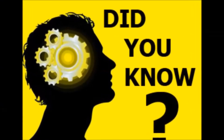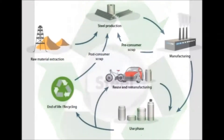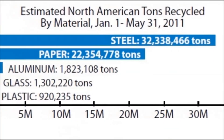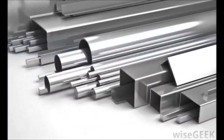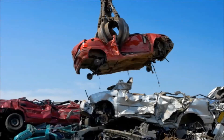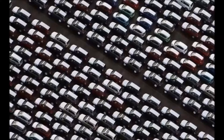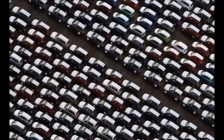Did you know steel is the most recycled material on the planet? More steel is recycled annually than paper, plastic, aluminum, glass and copper combined. Each year, the steel industry recycles more than 14 million tonnes of steel from end-of-life vehicles. That is the equivalent of nearly 8.5 million new automobiles.